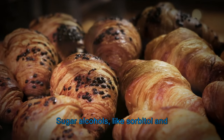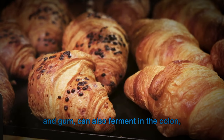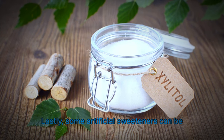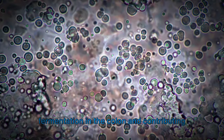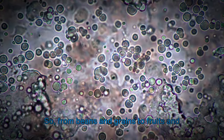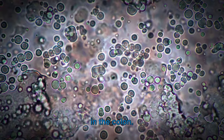Sugar alcohols like sorbitol and xylitol, often found in sugar-free candies and gum, can also ferment in the colon, resulting in gas and bloating. Likewise, some artificial sweeteners can be poorly absorbed, leading to their fermentation in the colon and contributing to digestive discomfort. So, from beans and grains to fruits and sweeteners, a variety of foods can ferment in the colon.